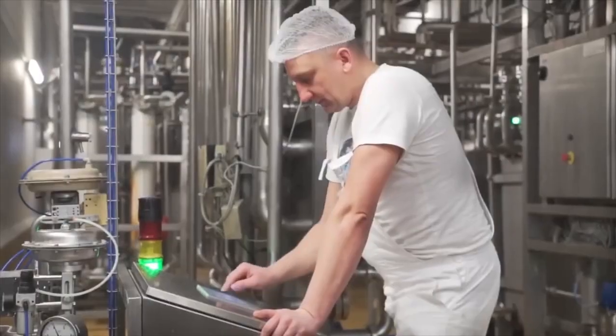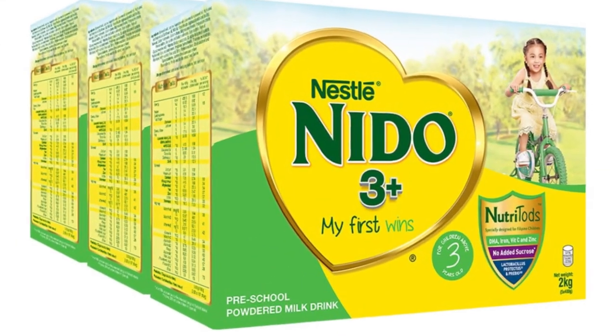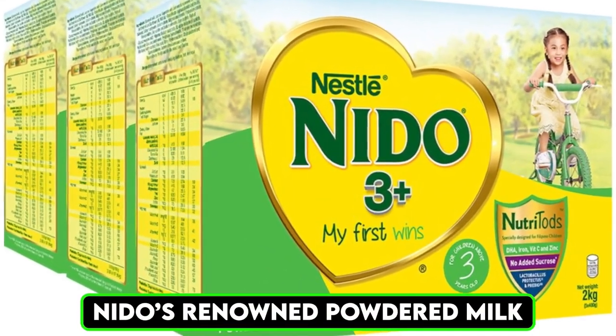Every step from the farm to the silo is meticulously managed to ensure the consistency and reliability of the raw material, which forms the foundation of Neato's renowned powdered milk.